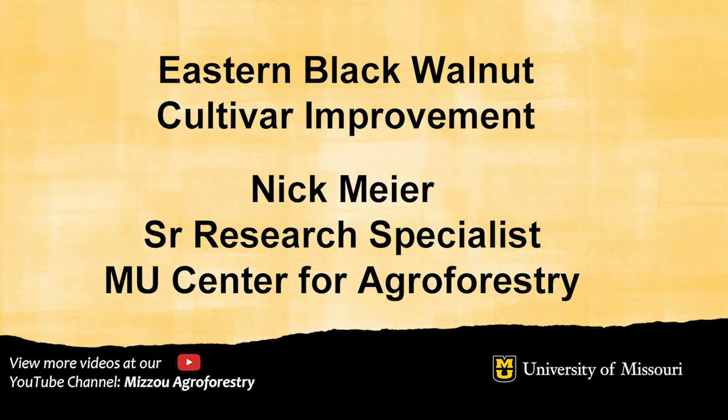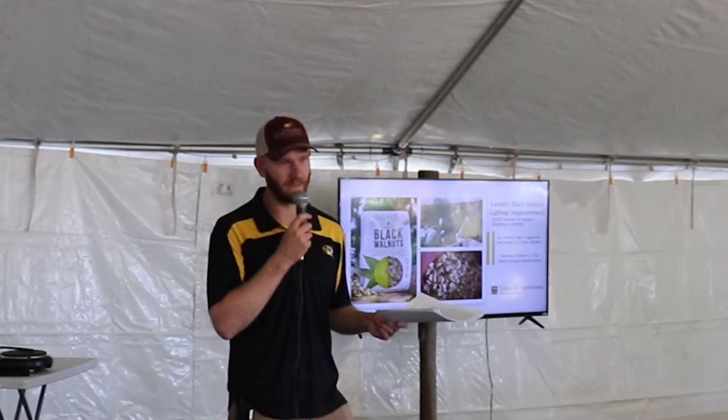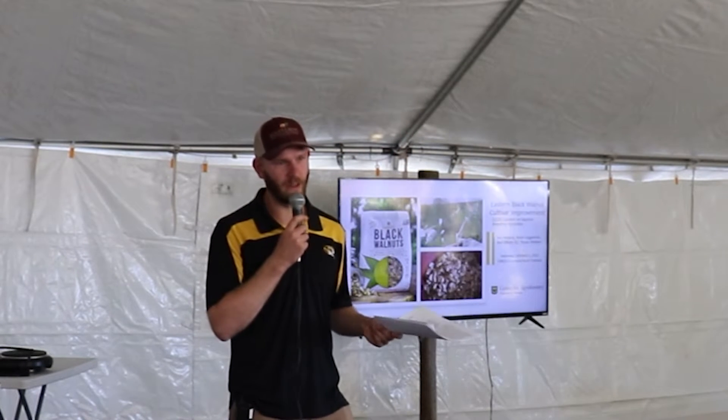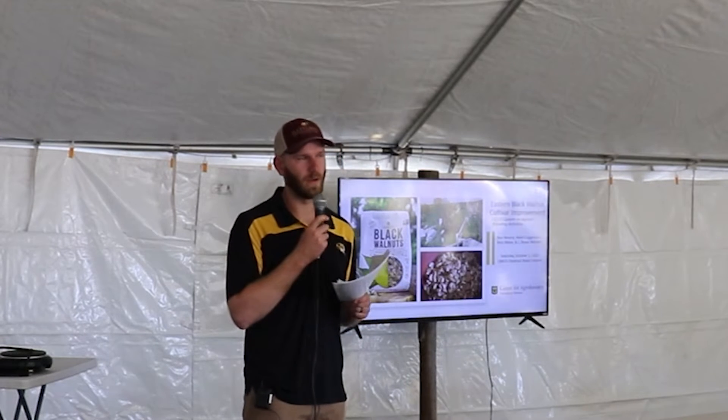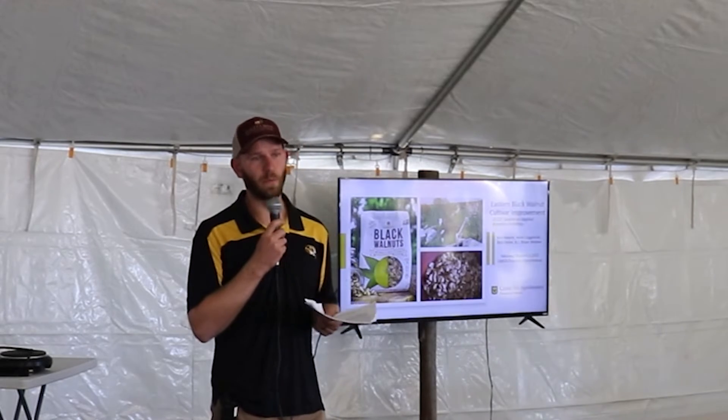My name is Nick Meyer and I'm with the Tree Nut Improvement Lab. We operate here out of the park. We work on chestnuts, black walnuts, hybrid hazelnuts, some European hazelnuts, and we've recently started working with elderberries.